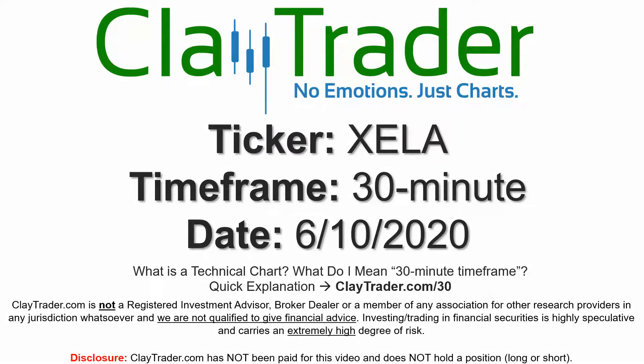Hey, it's Clay and this will be a video chart on ticker symbol XELA. We will take a look at the 30-minute timeframe. If you're not sure what I mean by 30-minute, I do offer an explanation video at that link.